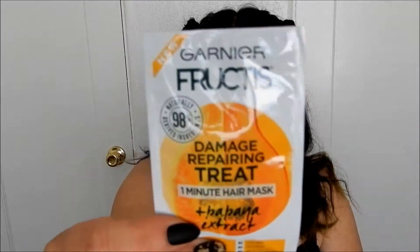Next is a Garnier Fructis Damage Repairing Treat One Minute Hair Mask with Papaya Extract. The ends of my hair are so damaged — I'm just waiting for it to grow out so I can chop off all the dyed hair. It's taking so long to grow out, though.